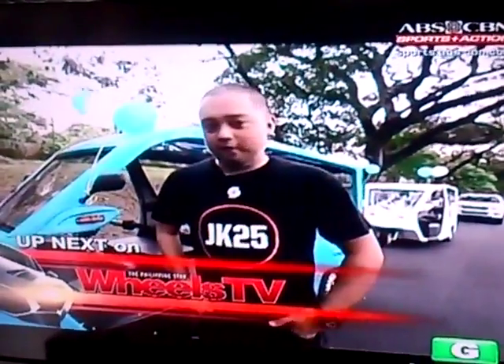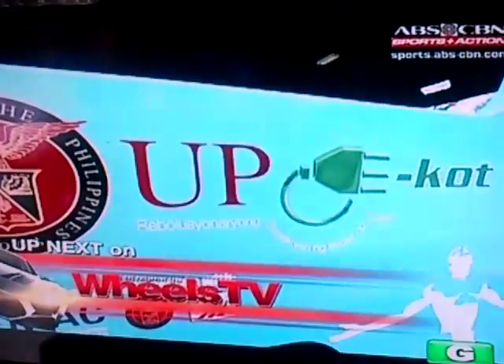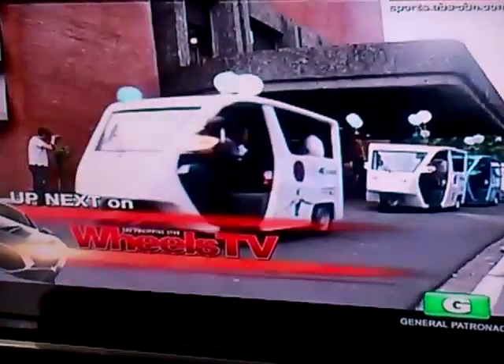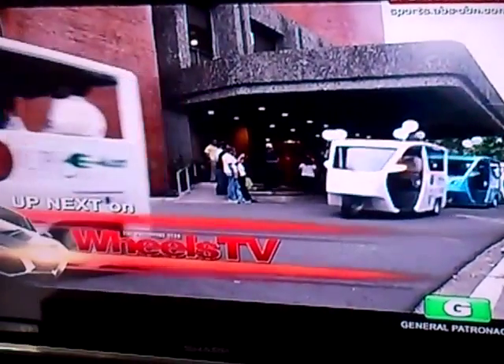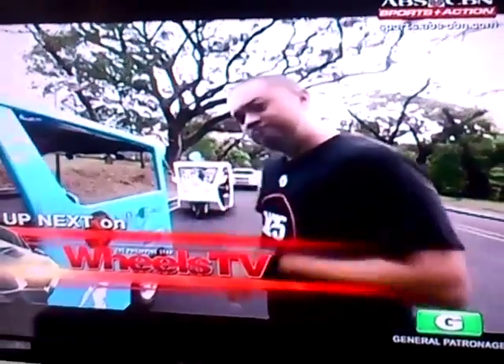We're here at the University of the Philippines Diliman Campus for a very special inauguration — it's the UP Electric Trike, which they call IKOT. I want you guys to come aboard one of these because they're pilot testing it, and we'll see how it goes. Let's get a quick evaluation. Come with me.